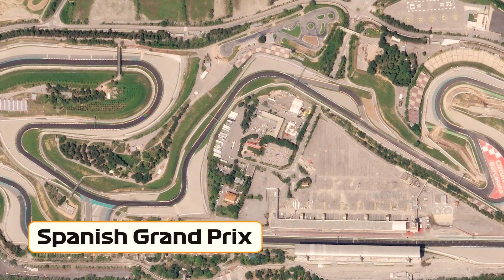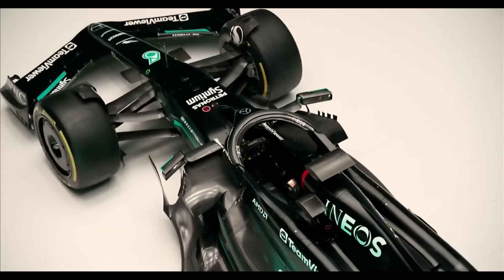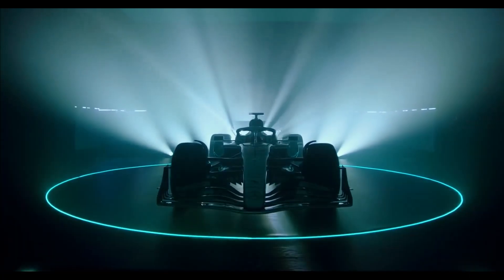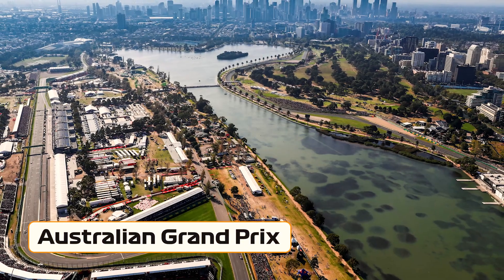The weekend at the Spanish Grand Prix also provided Mercedes with an opportunity to assess the performance of their radical upgrade package introduced at Monaco. This allowed for a correlation between the track and the design center, providing valuable insights. Toto Wolff, the team principal of Mercedes, believes that the team's double podium finish in the Spanish Grand Prix has validated their development direction. After a podium drought since the Australian Grand Prix, Wolff expressed his satisfaction with the team's performance and stated that it was a good moment to see their development choices paying off.